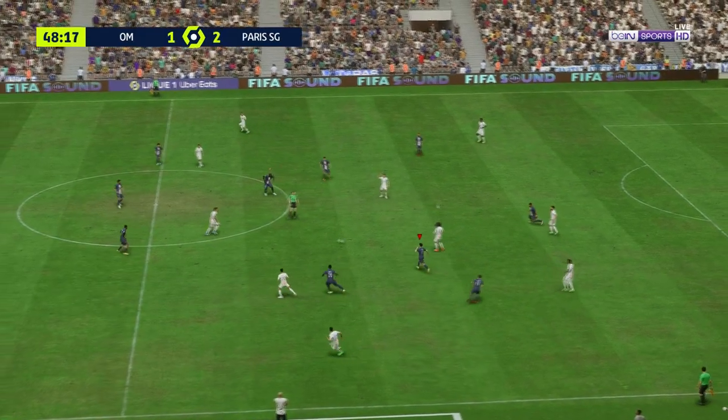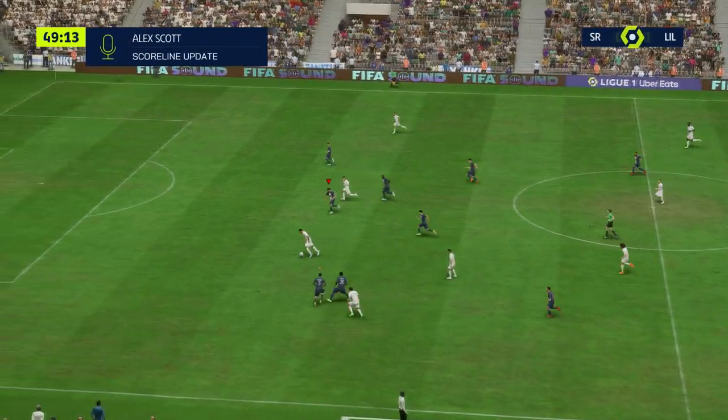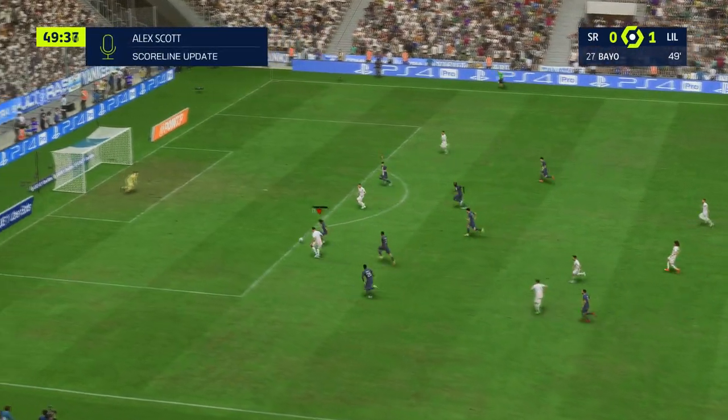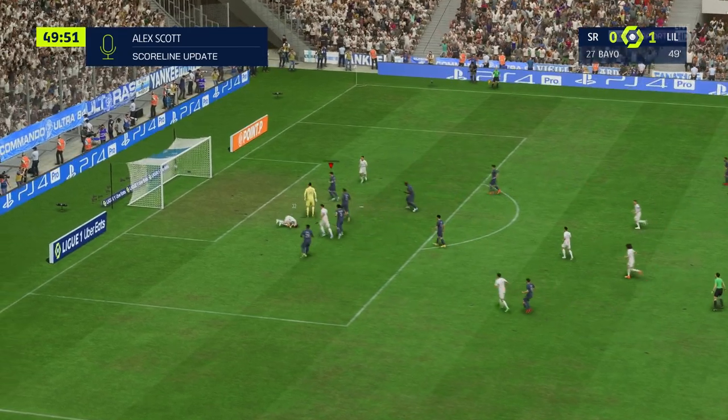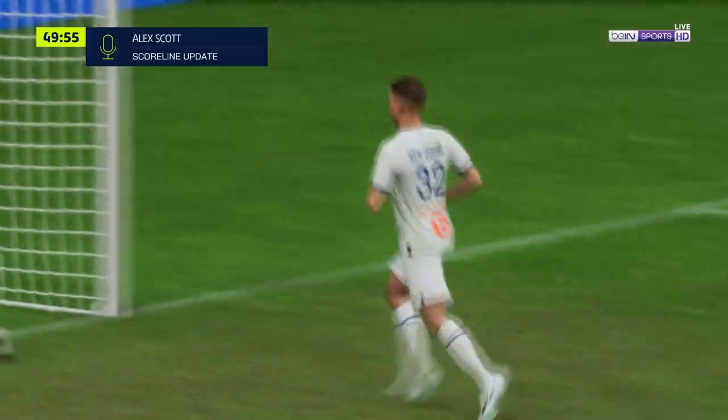What a goal! Alex has scored it — it's a goal for Lille. They're the first on the score sheet here with 49 minutes played. Magnificent stuff, and quite the comeback from two goals down.